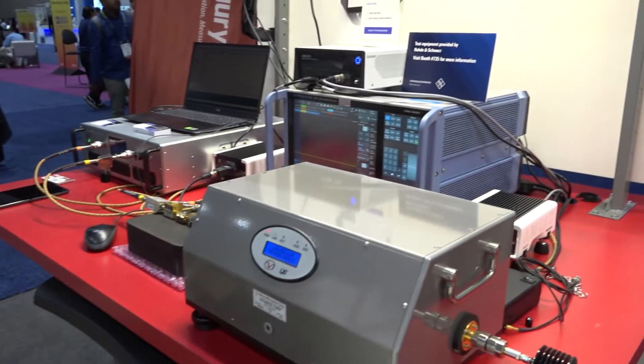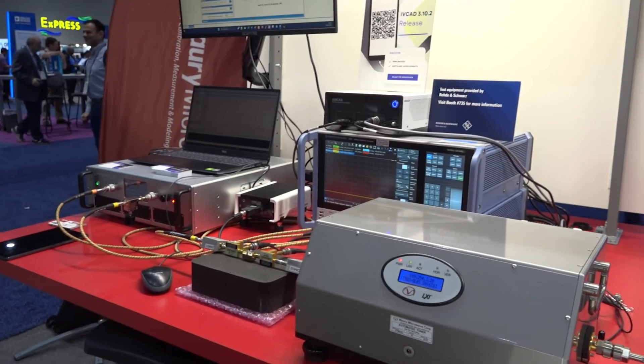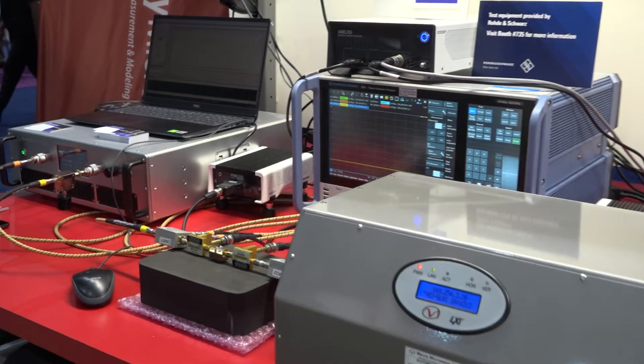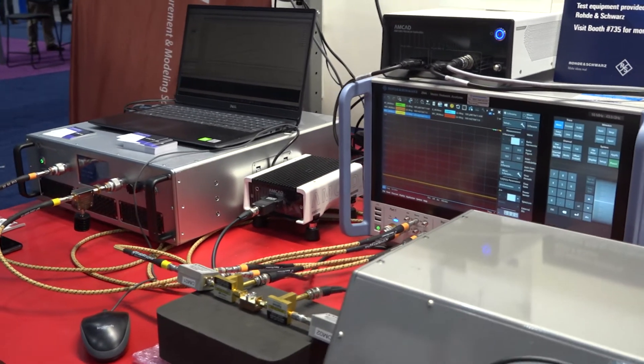Our final demo station is our latest pulsed IV load pull solution, which performs pre-pulsed RF measurements and is used to develop more accurate and faster compact transistor models. This is another new solution for IMS this year.